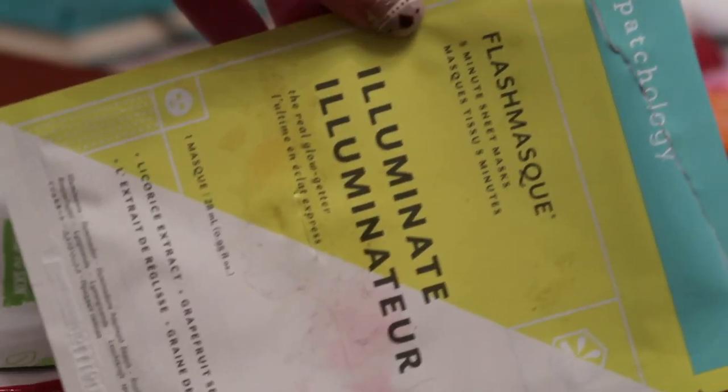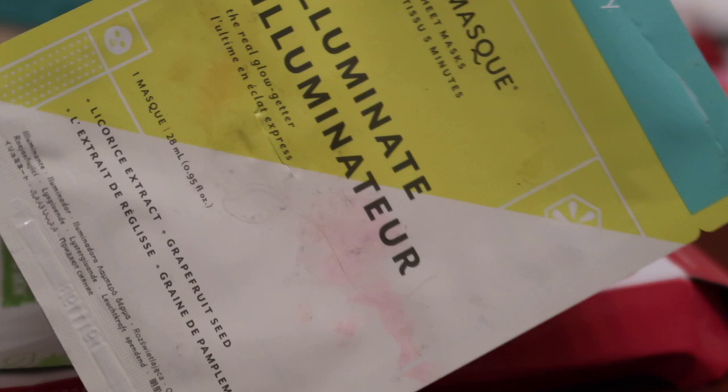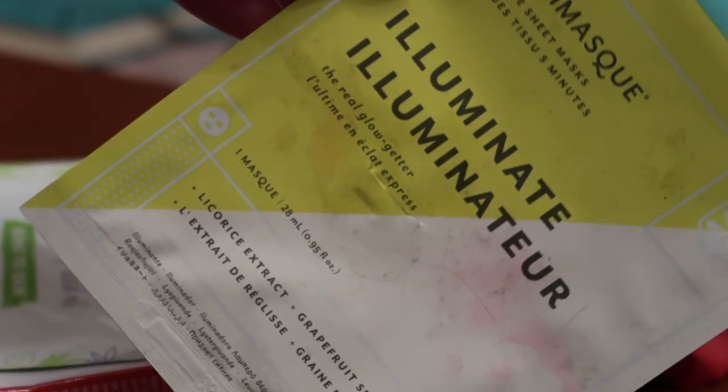The next category is sheet masks. I used this one from Patchology — their illuminating one, worth $6 towards my reverse rouge. I think this is actually a really good mask. Generally sheet masks are kind of a dime a dozen, but this one I really did feel illuminated my skin both times I've used it. These retail for $6 or £8 individually, which is just maybe a little bit more than I want to pay for a one-use mask, but I did really like getting it for free in the gift with purchase. I probably will end up buying these in the future.